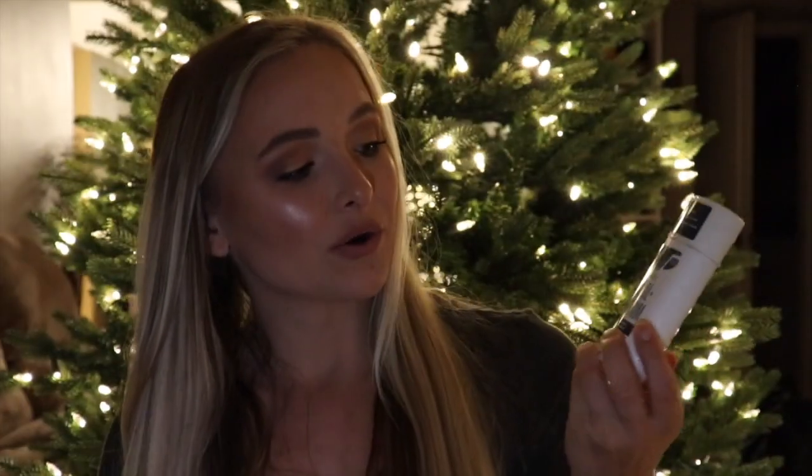I'm going to start with deodorant. This is the Schmidt's charcoal and magnesium, no aluminum, paraben-free, no artificial fragrance, no propylene glycol — basically an all-natural deodorant you can purchase off Amazon. I've been trying to find an all-natural deodorant I love for probably the past year and a half. I've tried many different brands, and the Schmidt's charcoal all-natural deodorant is my absolute fave. Having aluminum in your deodorant is not good for you, so if you can find one that is aluminum-free, get yourself it because it's worth it.